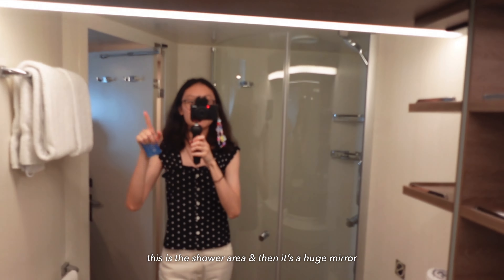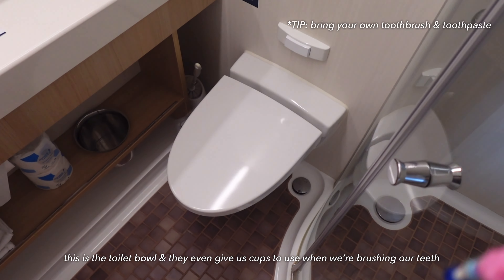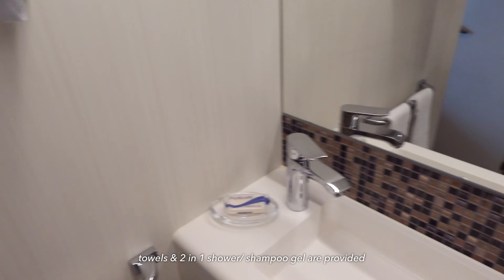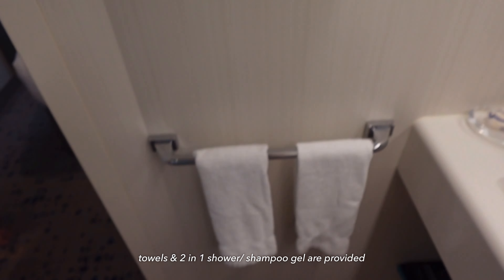We are going to find our room. It's a very long hallway. I'm excited to see our stateroom. We've got energy now because we just ate.